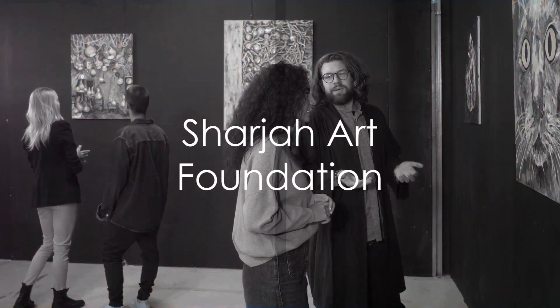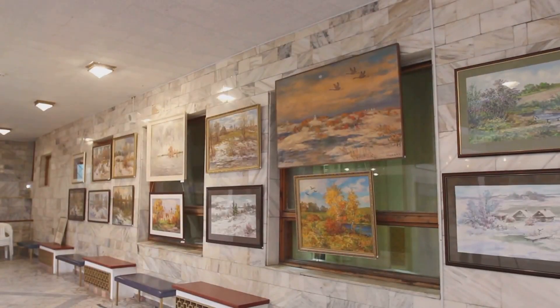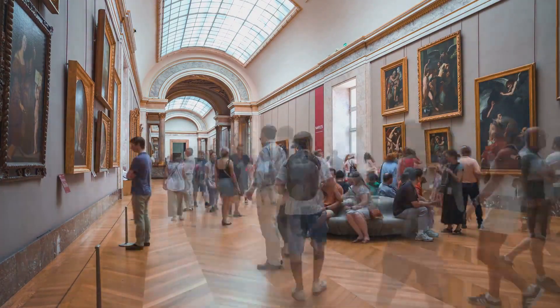At the runner-up spot, number 2, is the Sharjah Art Foundation. This creative hub promotes contemporary art practices and provides a platform for artists from around the globe. Its diverse programs, exhibitions, and collections are a must-experience for any art lover.